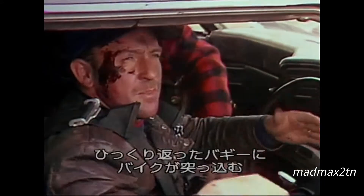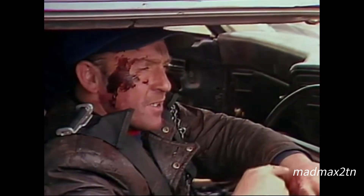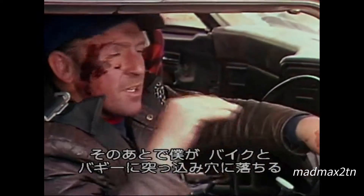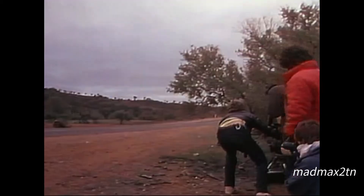I hit the buggy that's upside down, the motorbike crashes into it, the rider goes over the top, we cut there, then I come flying along in this, crash into the bike and into the buggy, then into the ditch.